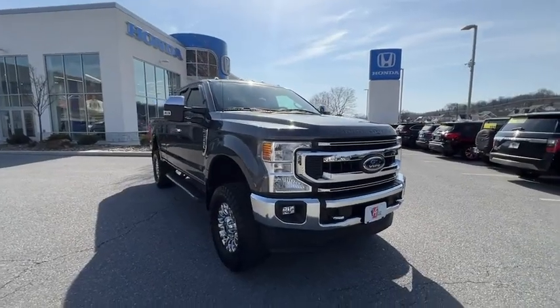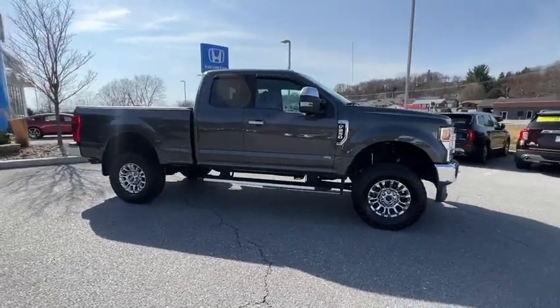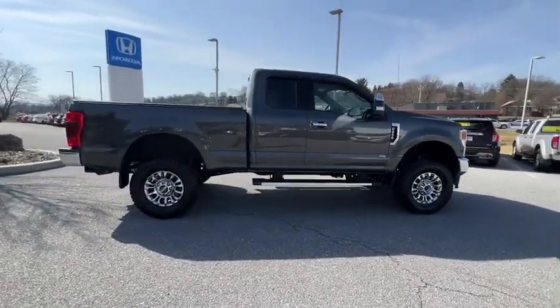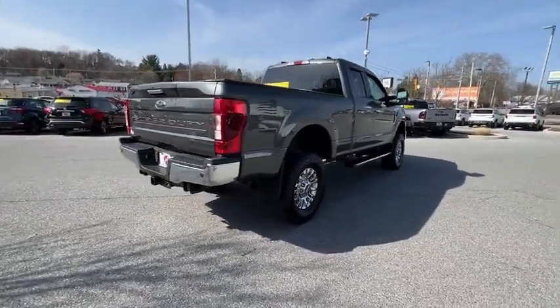Take a ride in the 2020 Ford F-250 Super Duty. Head-to-head fuel efficiency, head-to-head towing, head-to-head torque. Ford F-250 Super Duty.